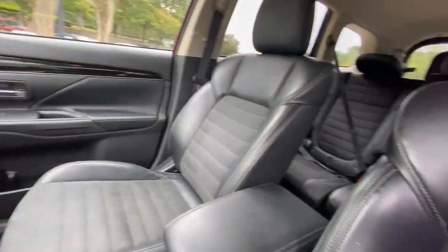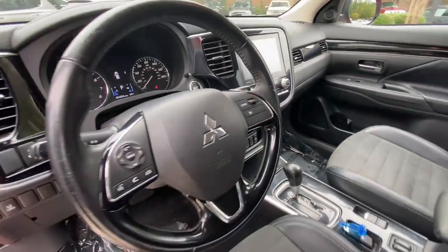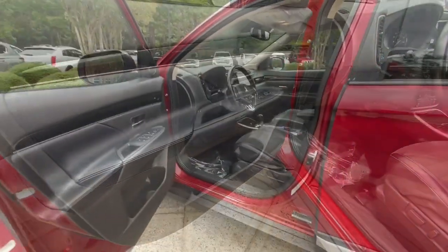With available options such as all-wheel drive and three-row seating, this smartly styled compact crossover helps you navigate the journey with ease and comfort.